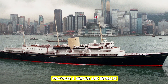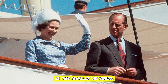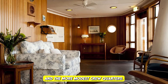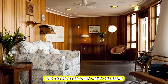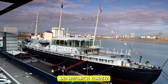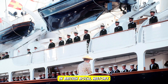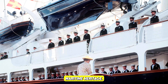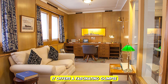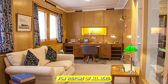The Royal Yacht Britannia provides a unique and intimate look into the lives of the British Royal Family as they traveled the world — from opulent rooms used for official functions to more modest crew quarters. Visiting is a must for anyone interested in royal history or maritime heritage, and it's an enjoyable experience for visitors of all ages.